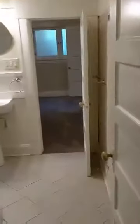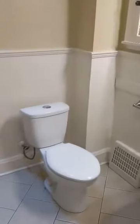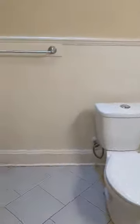From here we can just head into the bathroom. This does have a clawfoot tub and shower, as well as a lot of storage on this wall.